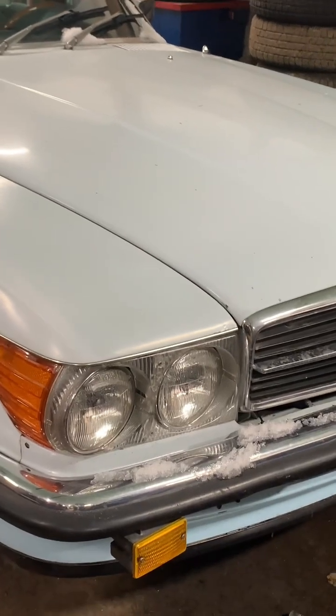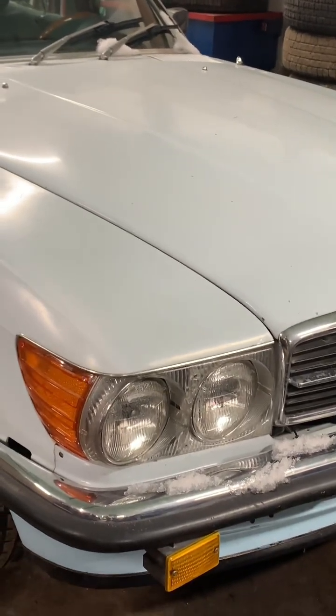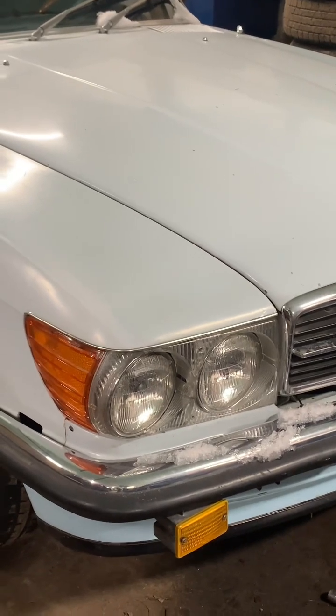Featured Car of the Week. One of my favorites. This is a 1974 Mercedes-Benz 450 SLC. Well, it used to be.